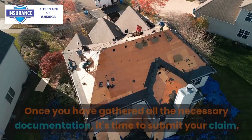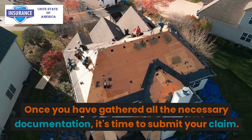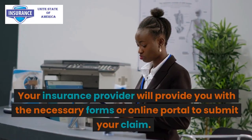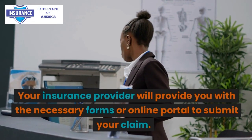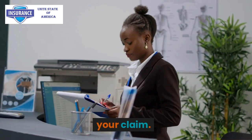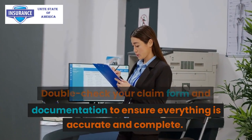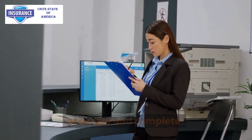Step 3: Submit your claim. Once you have gathered all the necessary documentation, it's time to submit your claim. Your insurance provider will provide you with the necessary forms or online portal to submit your claim. Double-check your claim form and documentation to ensure everything is accurate and complete.